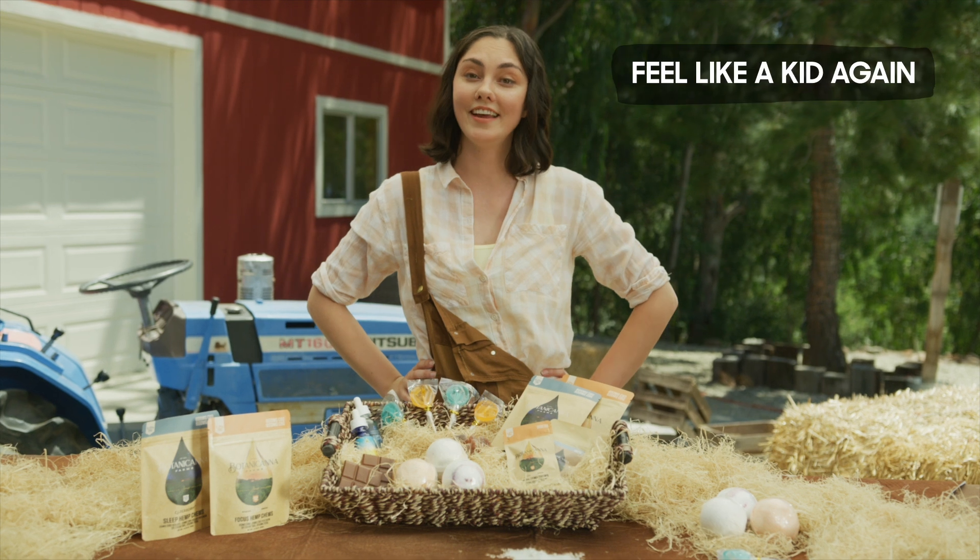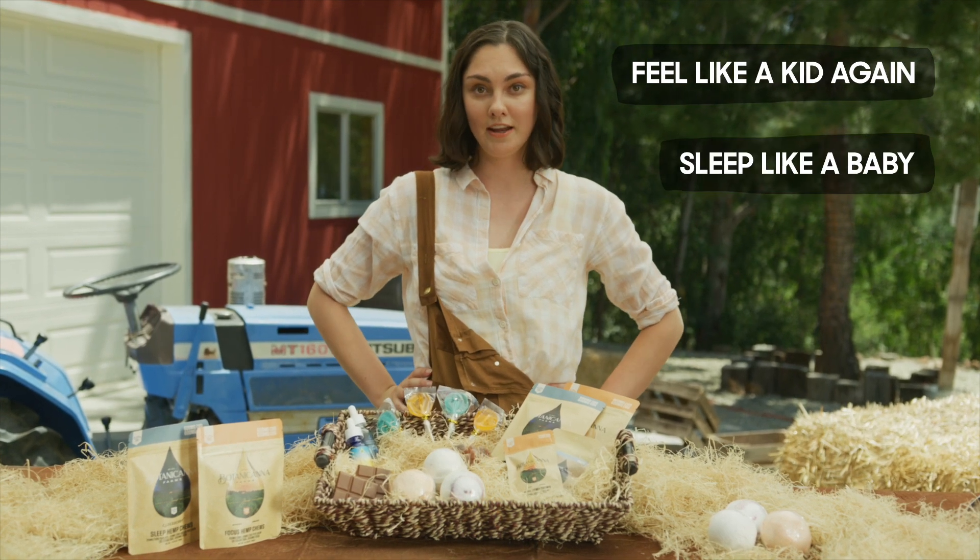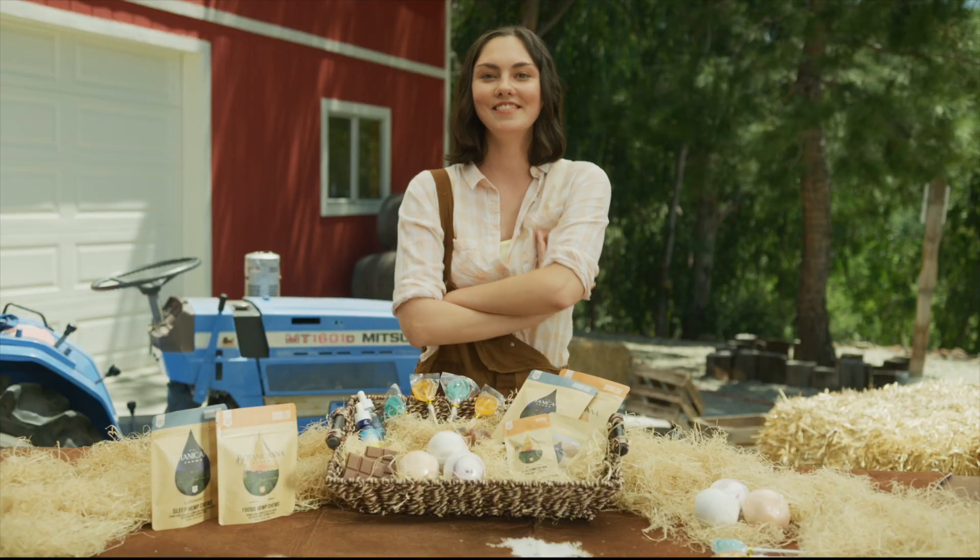So whether you're looking to feel like a kid again, sleep like a baby, or handle easier everyday bulls**t — no offense — Botanic Hanna has you covered.